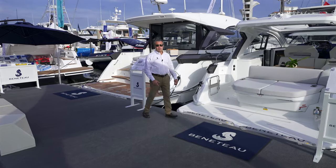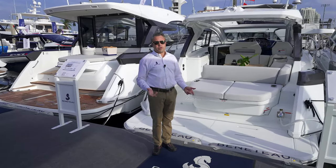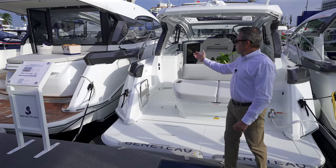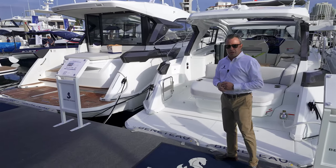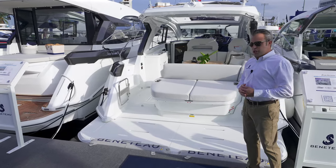Hi, I'm Justin Joyner with Beneteau. We are at the Fort Lauderdale International Boat Show and we're launching two new boats from Beneteau: the Gran Turismo 41 and the Gran Turismo 45. We're going to take you through both boats, show you some of the features, benefits and differences to the two new models. We're going to start with the GT 41.